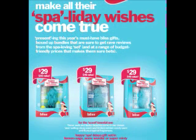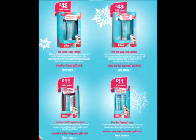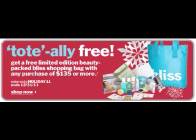Bliss has their holiday sets out — 'Make all their spa-a-day wishes come true.' All of these are $30. I want to try the two on the right because they were holiday-scented — one was 'winter frost' and then the other one was kind of minty. These are $46 values for $29. The rest of the email had $48 kits plus $11 kits, and if you spend $135, which is not hard to do at Bliss, you could get a bag of goodies for free.